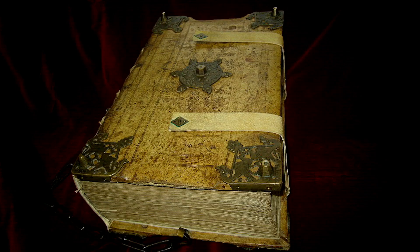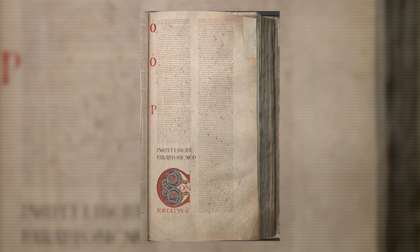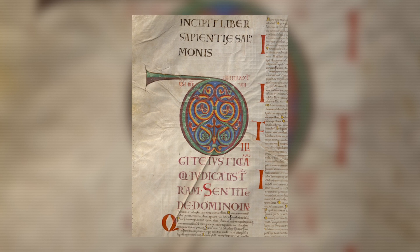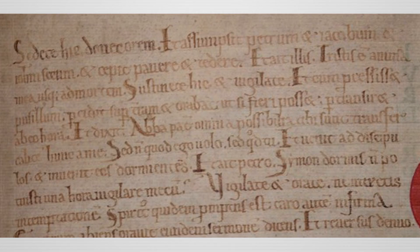The Devil's Bible contains 310 pages made from vellum from 160 donkeys. Originally, the Devil's Bible contained 320 pages, but at some point in time, the last 10 pages were cut out and removed from the book. Each page shows impeccable precision and relentless attention to detail. The entire Devil's Bible is written in Latin.